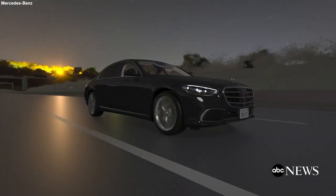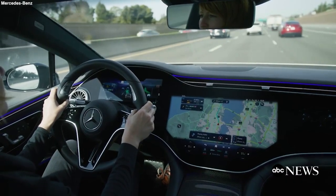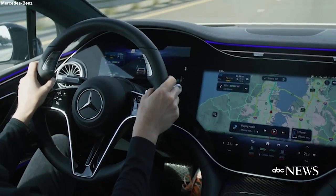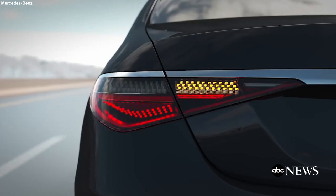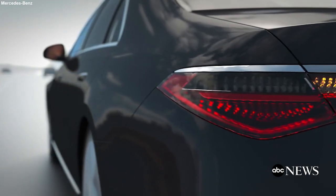We're also going to monitor you to make sure you remain receptive to a takeover request. There's a stereo infrared driver camera at the top of the instrument cluster — it's essentially one camera but uses two lenses to see in 3D. That way we can avoid someone trying to abuse the system, like putting a picture of themselves there — we need 3D to see your actual face.